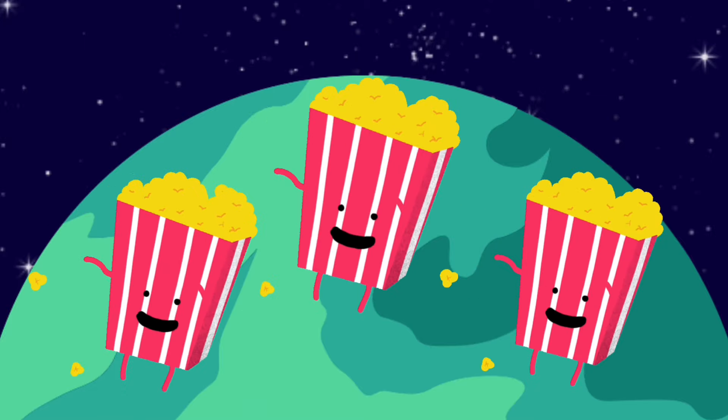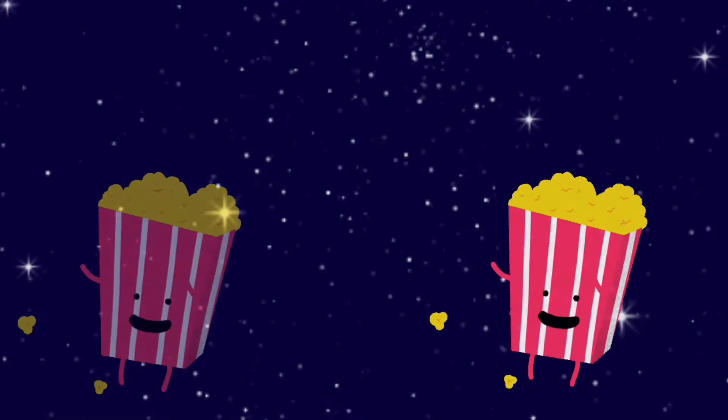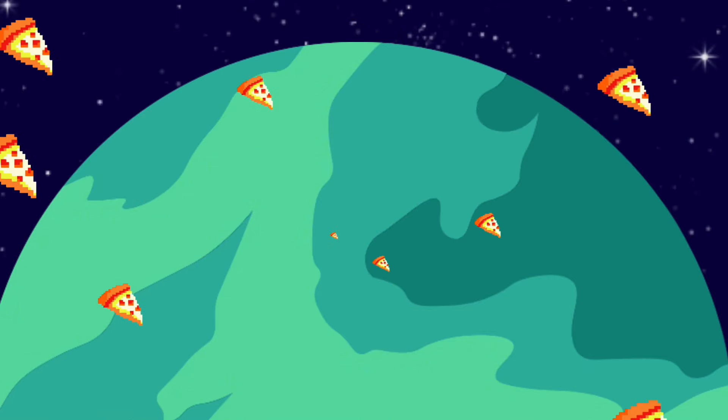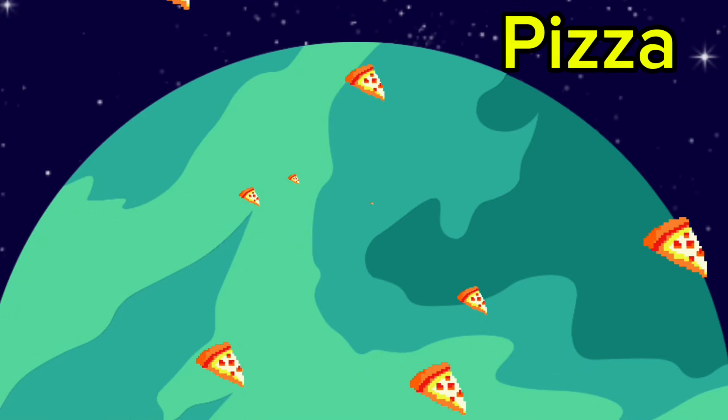We have been greeted by happy popcorns. How cute is that? Popcorns! Wow, it's raining pizzas on the planet P. Do you want to collect them? Pizza!